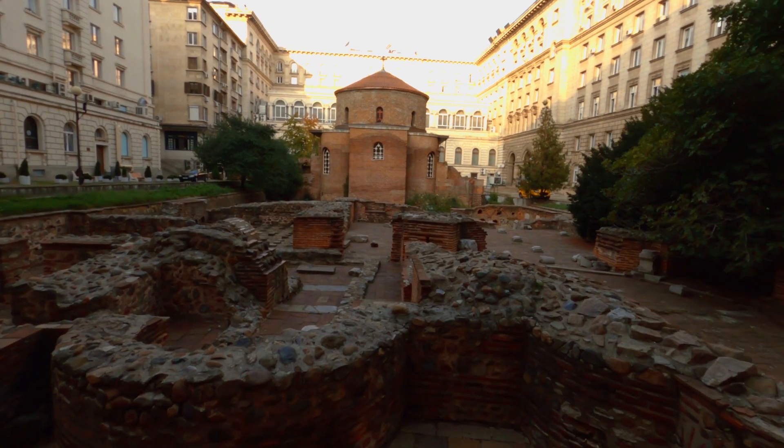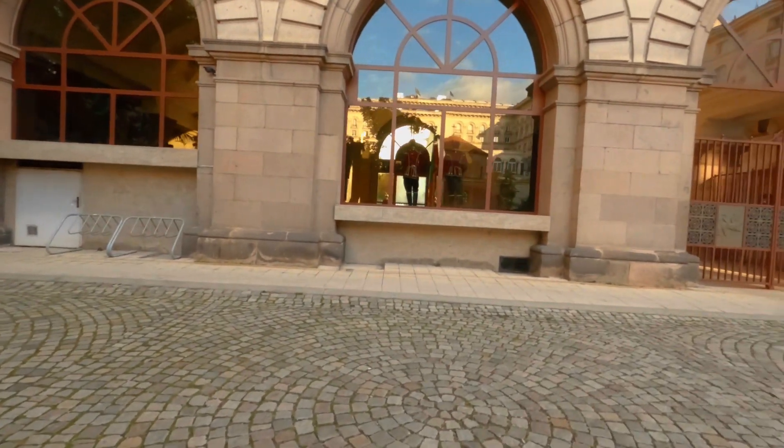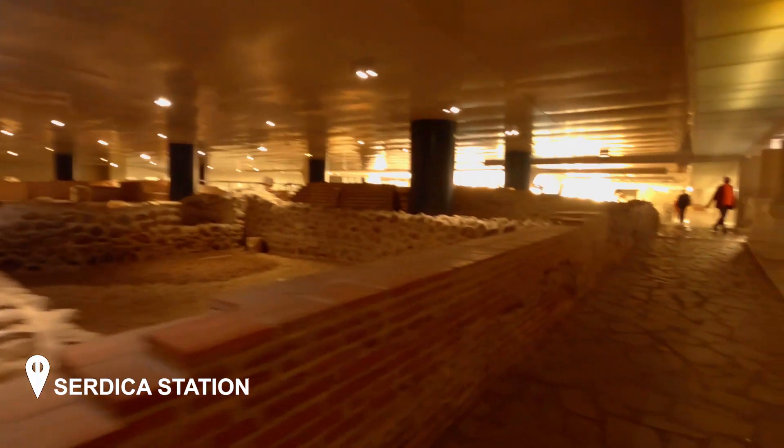There are also Roman ruins right in front of Saint George Rotunda. I went inside the church but didn't want to film — it would show disrespect. Right here through the glass you can see the guards from the presidency. If you have time and want to see the changing of the guards, go ahead. I came to the metro station — they called it like a museum.